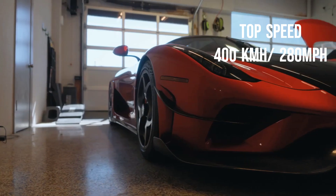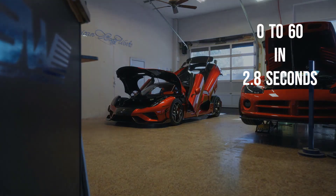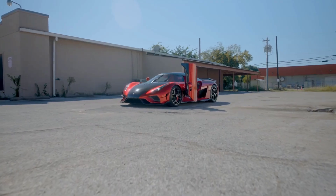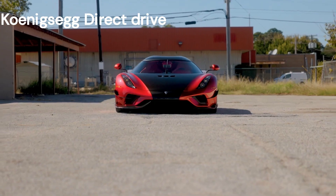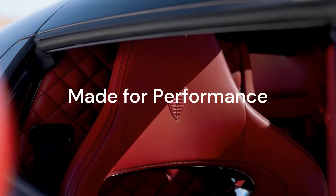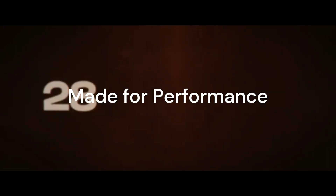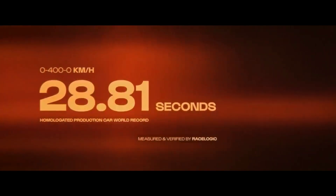But the acceleration remained the same, with 0-60 in 2.8 seconds. The Regera is also equipped with Koenigsegg's direct-drive transmission, which eliminates the need for a traditional gearbox and provides seamless acceleration. This car was not made for speed, but was made for performance. The performance upgrades to the Regera made it possible for it to break the world record. Let's see it.